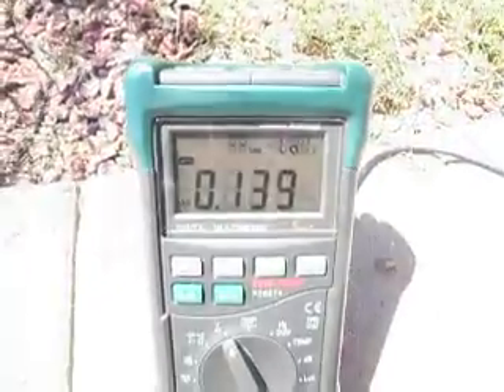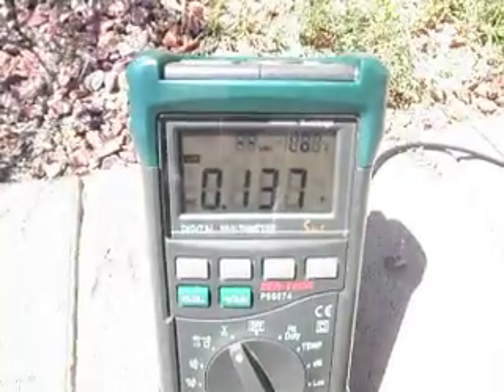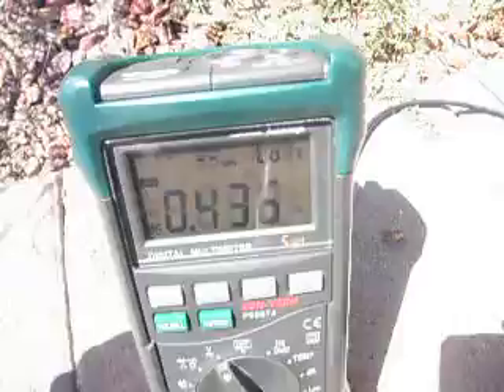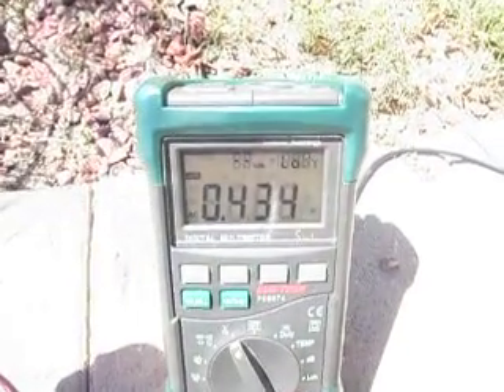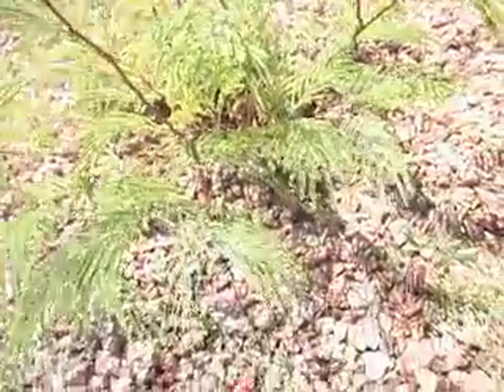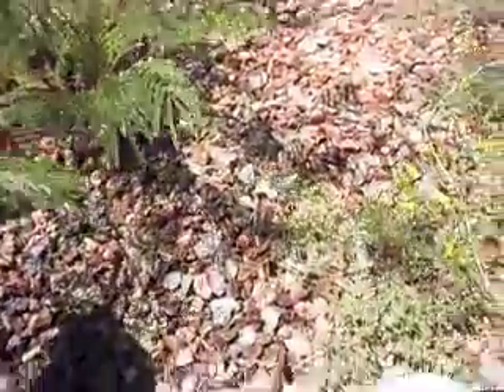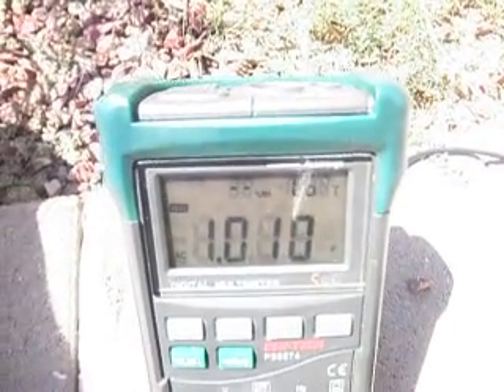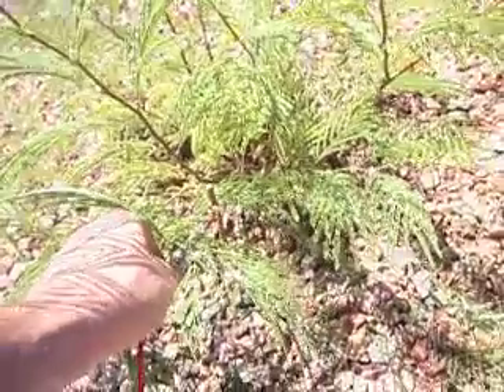We have a reading of 139 millivolts to free air. If I touch it to my body, we get a reading of 434 millivolts. Now let's see what the ground probe reads. We're getting a volt difference of AC between this ground probe here at the back of the house and the ground rods at the front of the house.